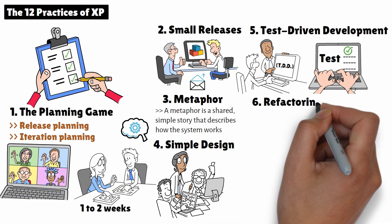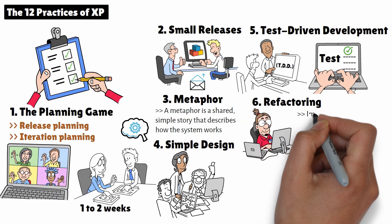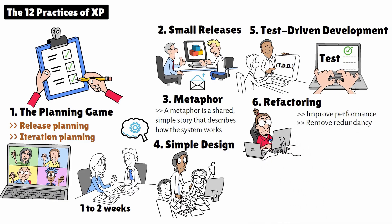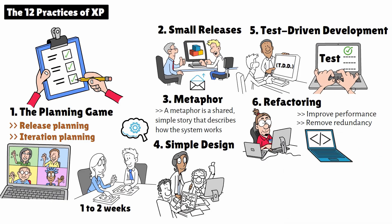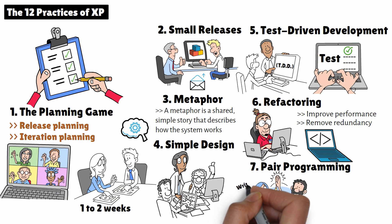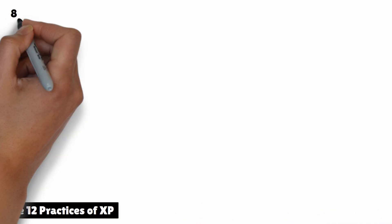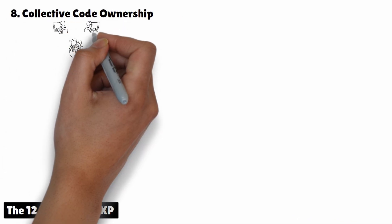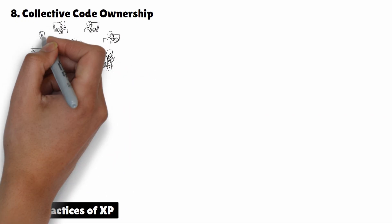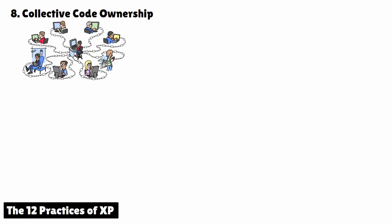6. Refactoring. Refactoring means continuously improving the code without changing its behavior. In XP, developers refactor code to simplify it, improve performance, or remove redundancy. This keeps the code clean and maintainable over time. 7. Pair Programming. In pair programming, two developers work together at the same workstation. One writes the code while the other reviews it in real-time. This practice not only improves the quality of the code, but also enhances collaboration and knowledge sharing. 8. Collective Code Ownership. With XP, any developer can modify any part of the code at any time. There's no single person who owns a specific part of the codebase, so the entire team shares responsibility. This encourages collaboration and prevents bottlenecks.